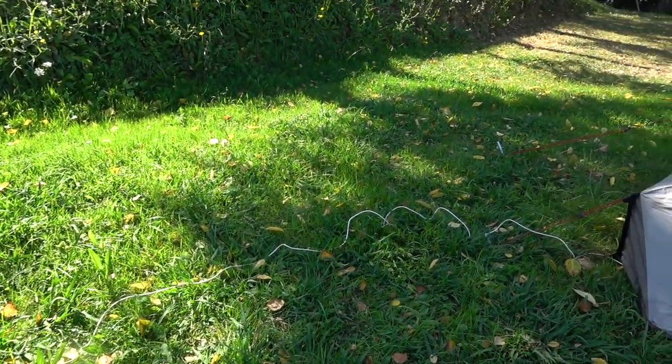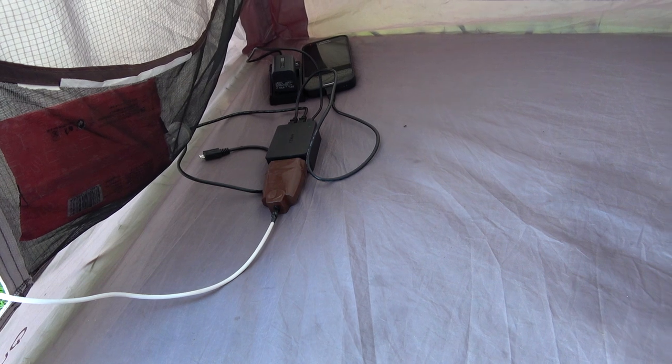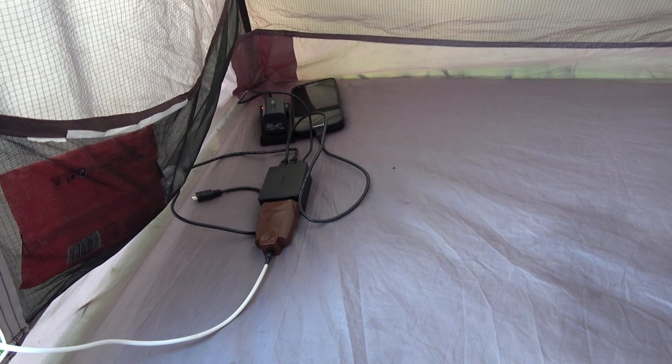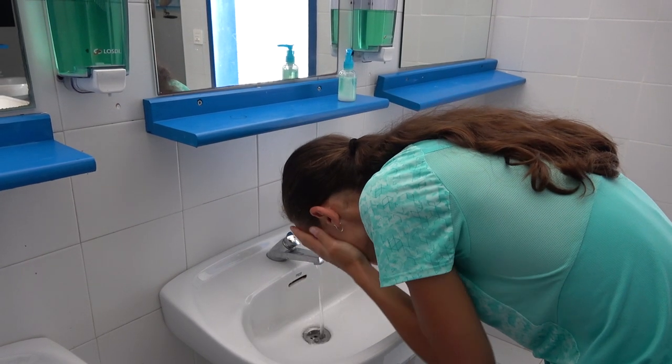We plug in our charging system. As we are often staying at campgrounds it is very convenient to charge the batteries for all the electronics inside the tent. Then, especially if it was a hot day, we head straight to the showers already wearing our flip flops and letting our feet rest.